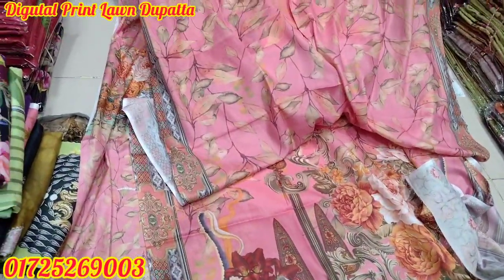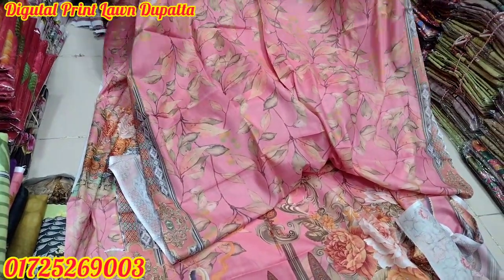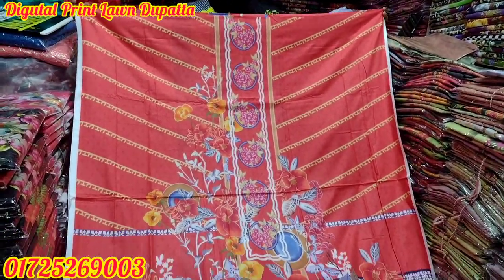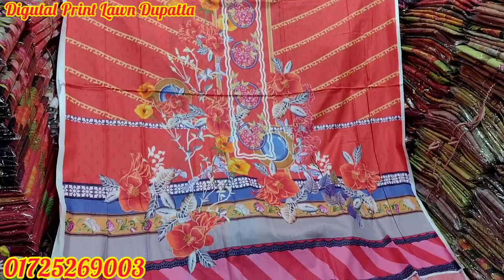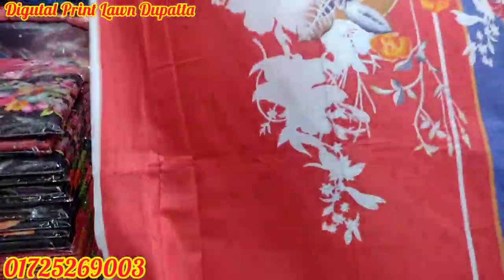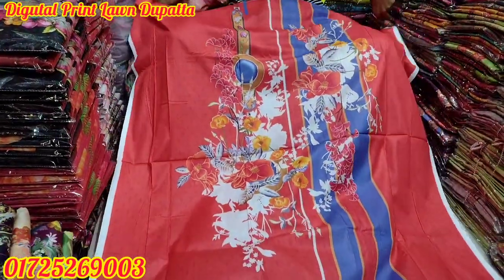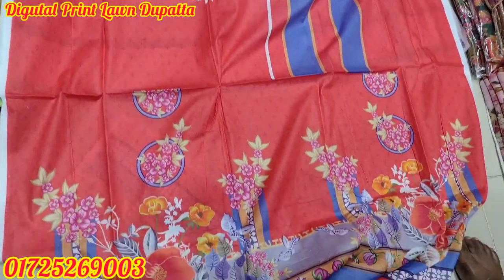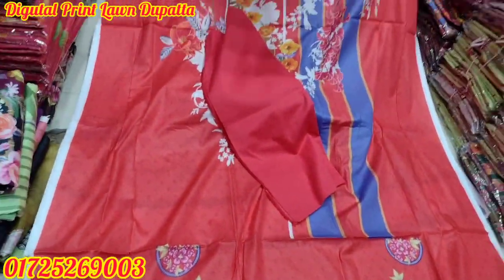Thank you so much for watching. The price is only 1,000. If you want to call about this price, you can call this number. This design is a very unique and beautiful design. It's summer friendly with best quality material. It's 48 lumbar, 50 plus body, 80 meters, 2 meters, and a free size fabric.